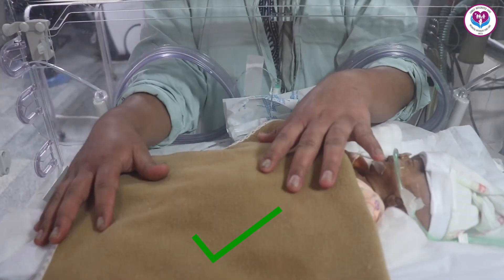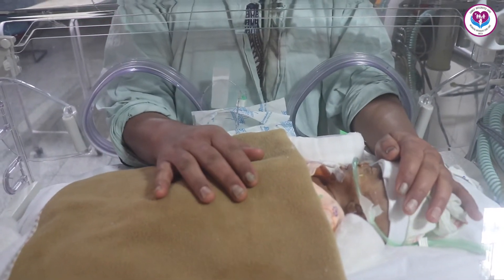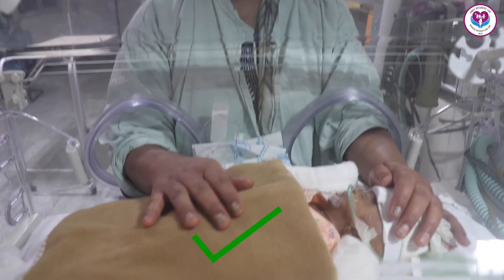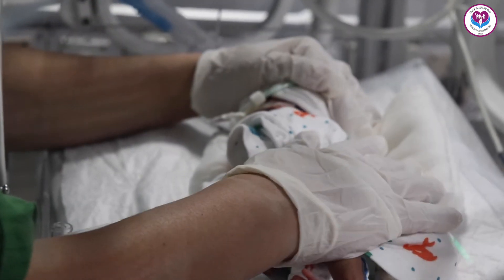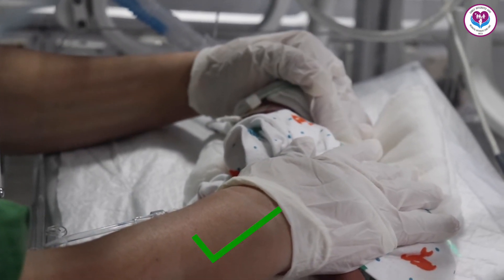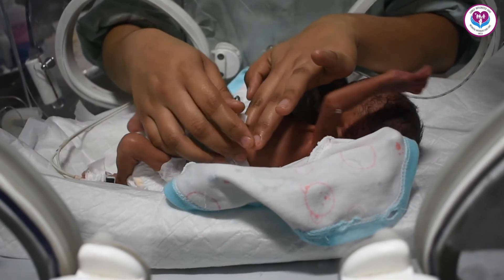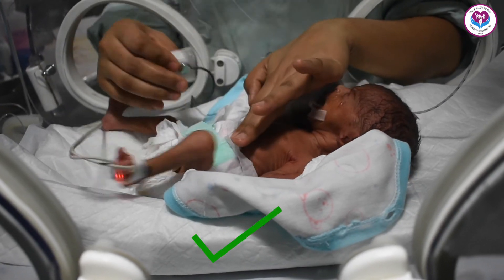After doing the baby's work, rub the baby with both hands or support the baby with both hands. By doing so, the baby gets comfort. The nursing officer also rubs the baby after doing a procedure. Provide kangaroo mother care as well.